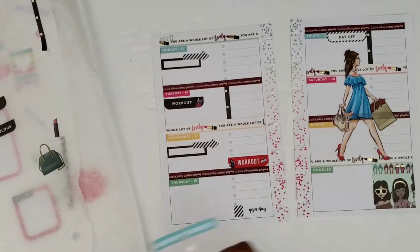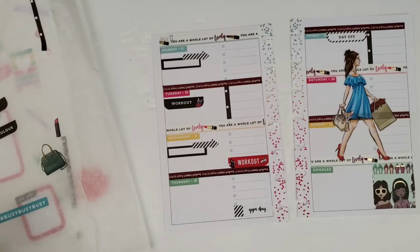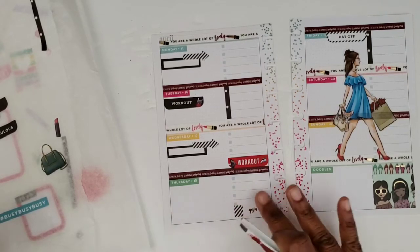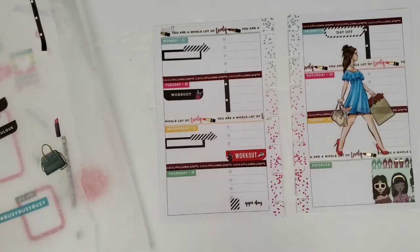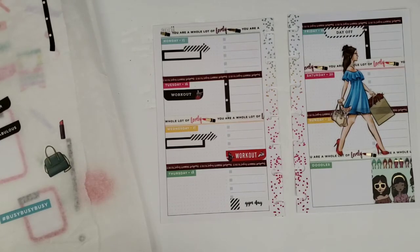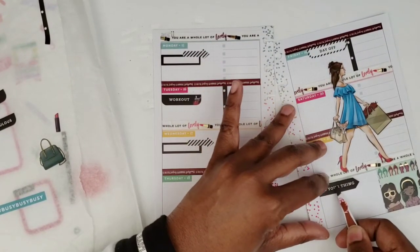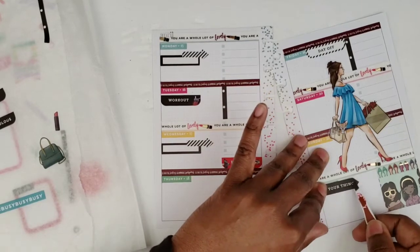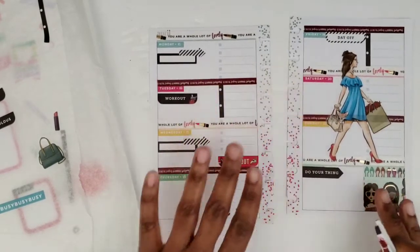I thought I was going to use the 'busy busy busy' sticker on Tuesday, but it's already kind of crowded there, so I'll pass on that. I think I'm good with the checklists. I'm going to cover down here where it says 'doodles' with this 'do your thing' sticker. There we go.